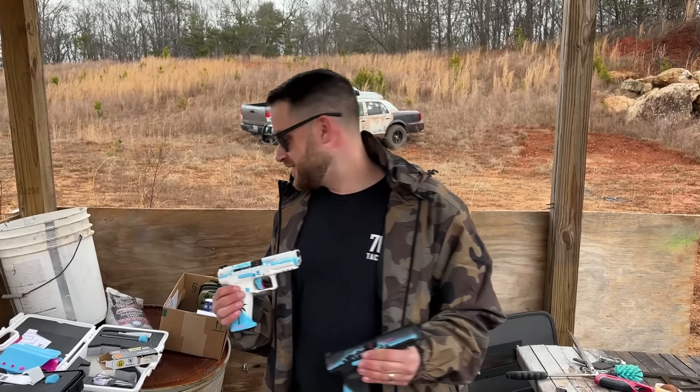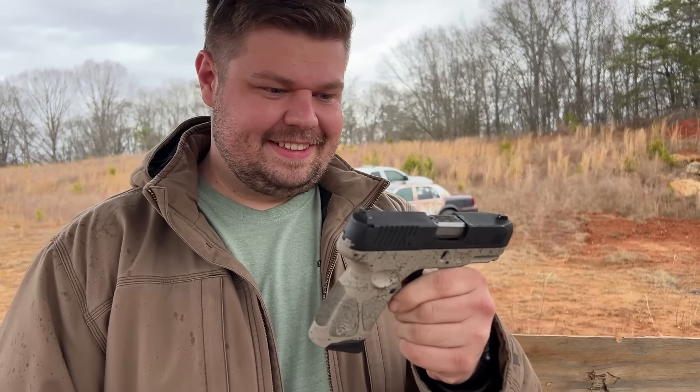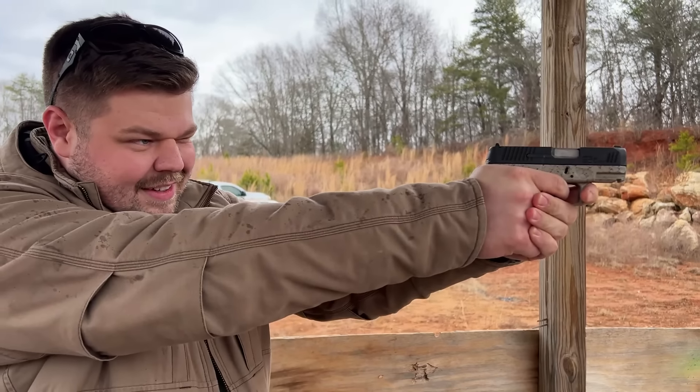Brett defends his Taurus G3C: it may not be pretty, but it goes boom when he pulls the trigger — that's what he bought it for. Vote 'Brett Taurus' in the comments. Huge shout out again to Target Sports USA for sponsoring — sign up through the campsite page link to get something special on your first Ammo Plus membership. Let us know in the comments: would you have bought those crazy Caniks, and what do you think won the $250 challenge? Don't forget free stickers at the shops while supplies last. Thanks for watching!